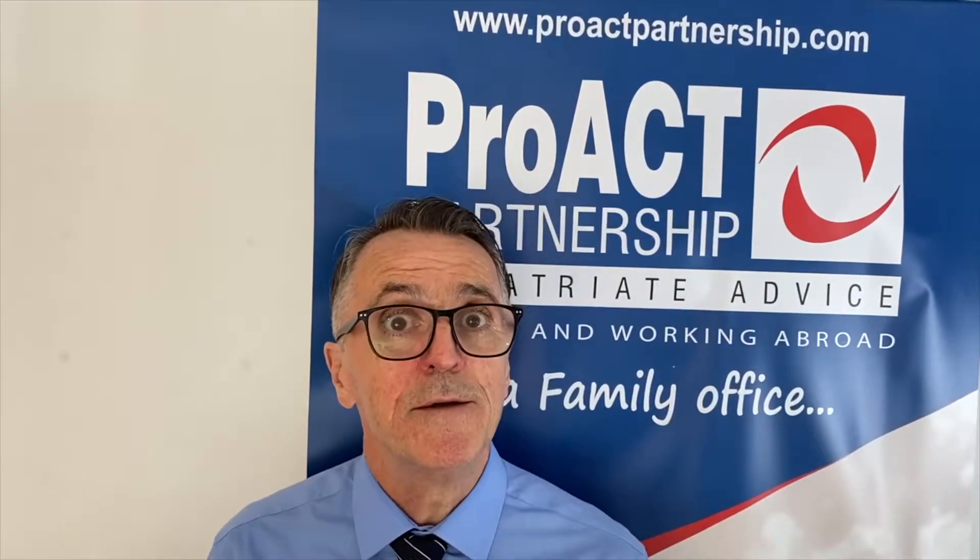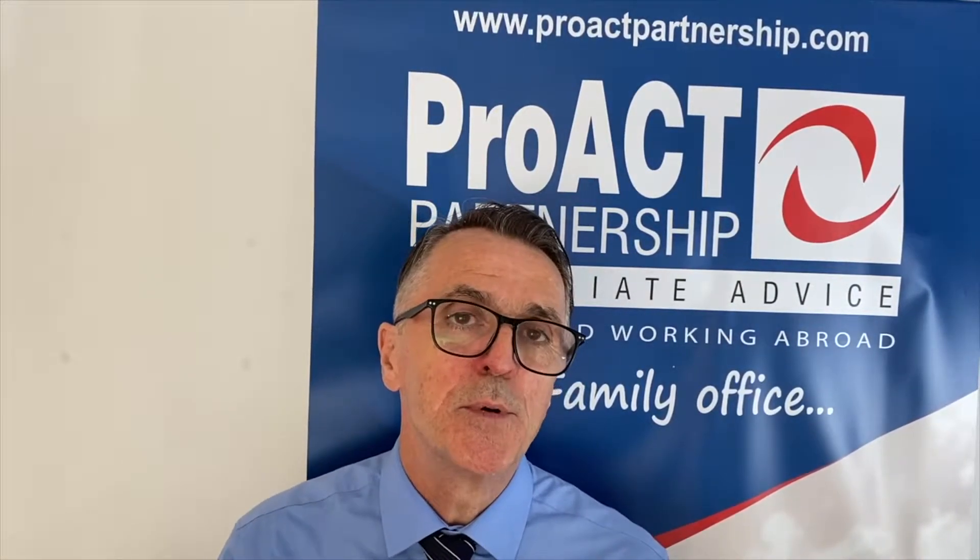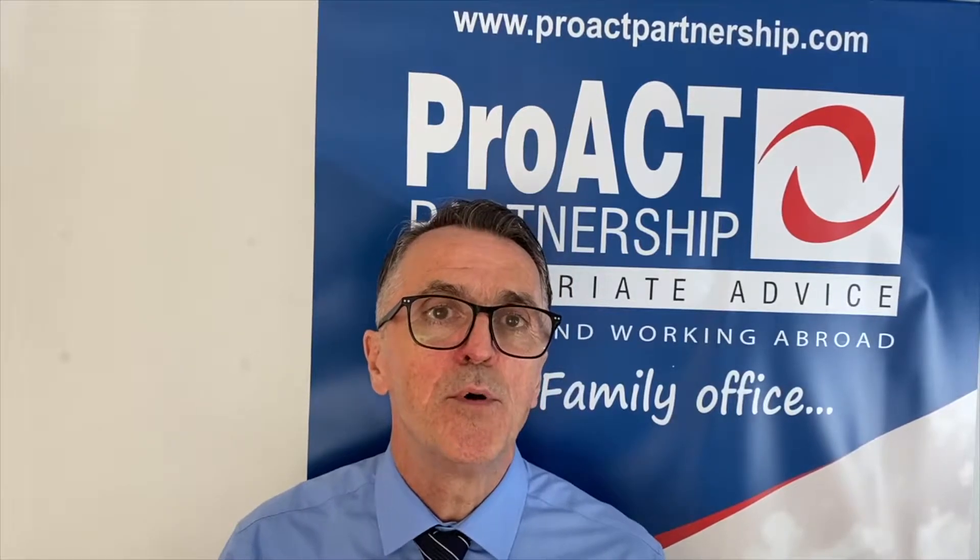Hi, this is ProExamble, another episode of Living and Working Abroad, a tax blog. Today: capital gains on UK property.